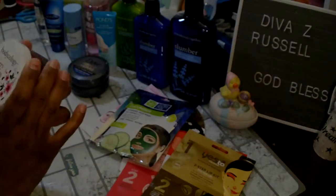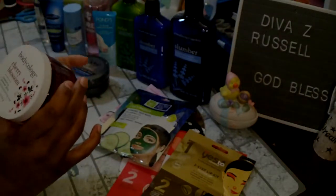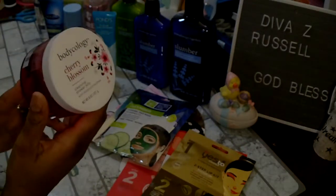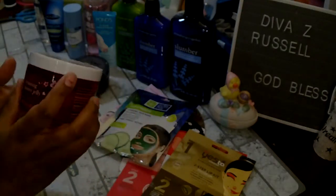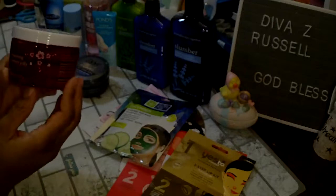I found one of the Body Ecology products — I've been looking for these. It's the Cherry Blossom Cleansing Shower Jelly and my Dollar Tree had a bunch of these. I don't know if they got any of the other ones in, but this is all I found. I will give that a try and it's 8 ounces.